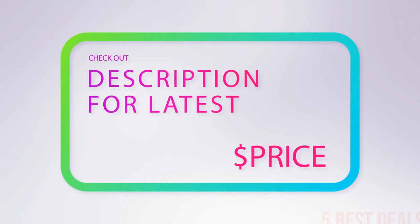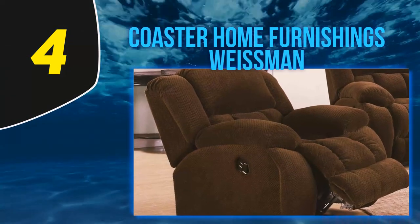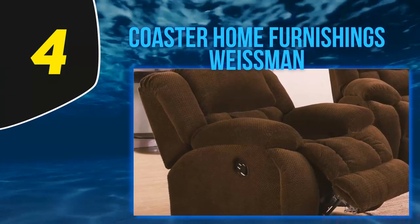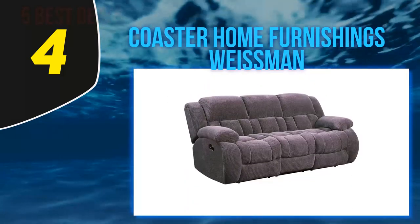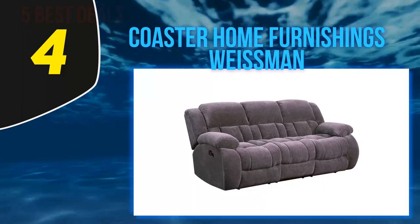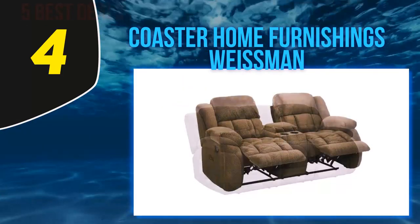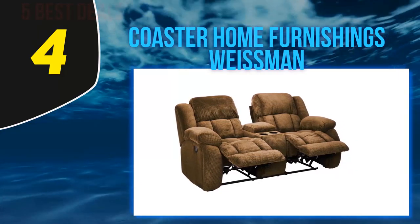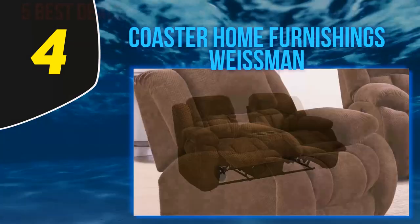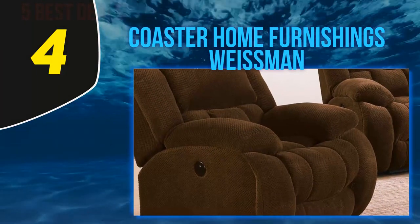At number four, the Coaster Home Furnishings Weissman. Not only is this recliner the perfect place to read a book or enjoy a movie, it's even a perfectly comfy spot to curl up and take a nap. The pillowed arms, footrest, ample headrest, and soft upholstery guarantee that you'll be relaxing in ultimate comfort. Super soft fabric means you're relaxing in comfort the second you sit down.